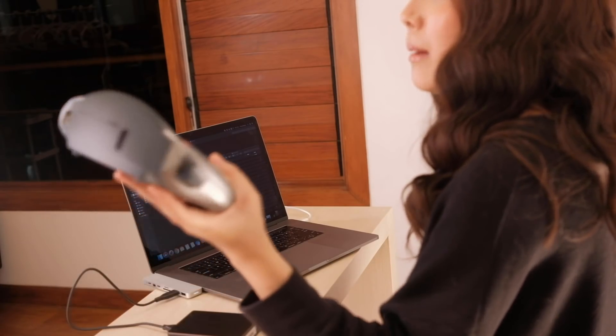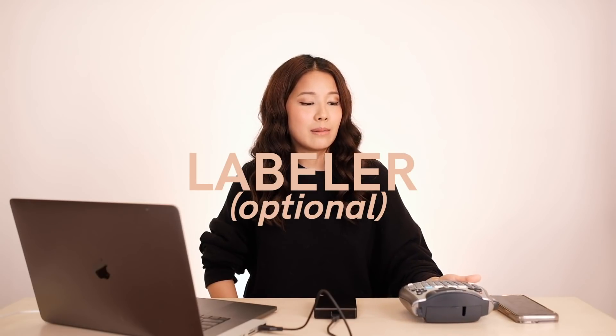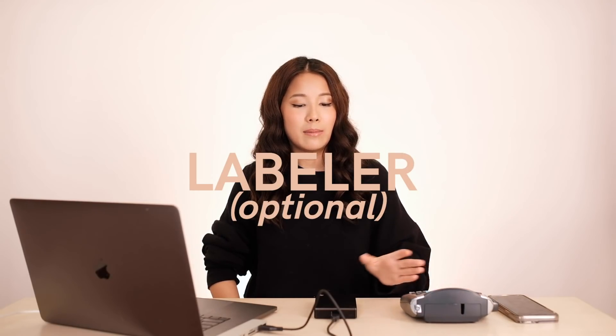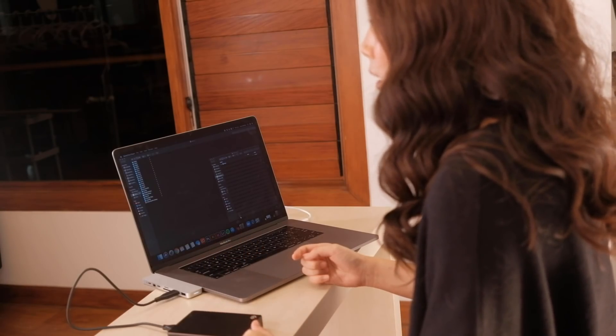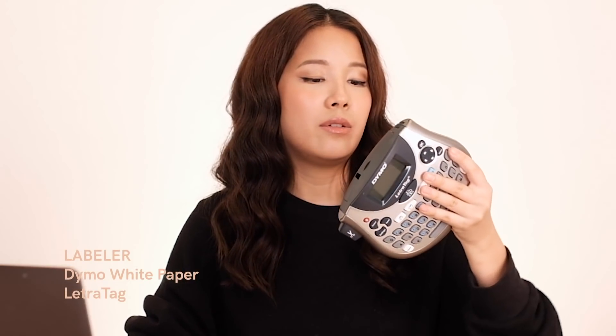The third thing is optional, but I have a labeler. The reason I have a labeler is because I need to identify which hard drive is for what. Since I like things to be uniform, all my hard drives are black — so imagine trying to figure out which one is which. Labeling it is great. This one is just by Dymo, very easy. I use the white paper LetraTag.